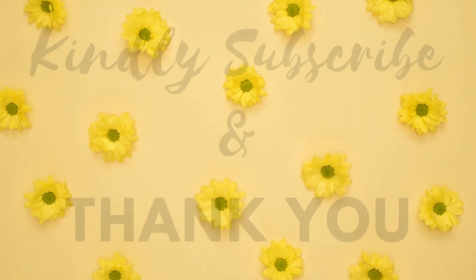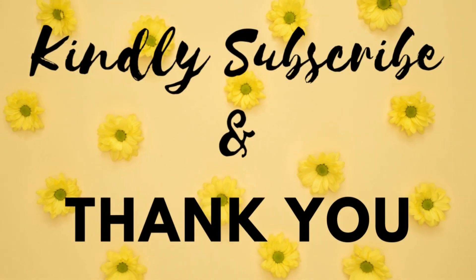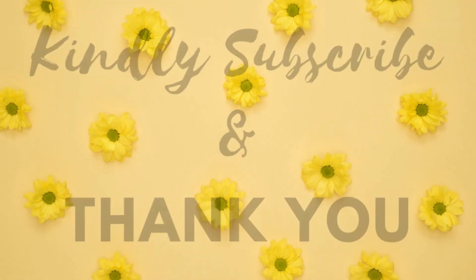Kindly like, share, and comment on our video. Kindly subscribe to our channel for more information.